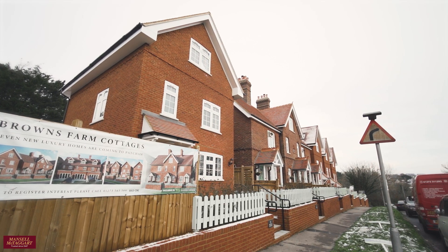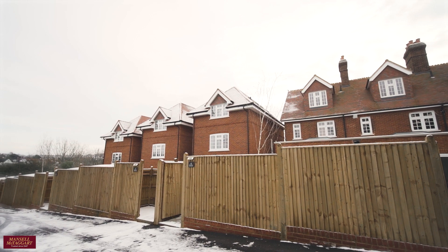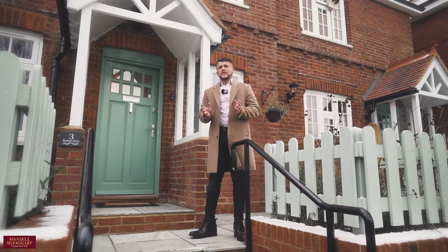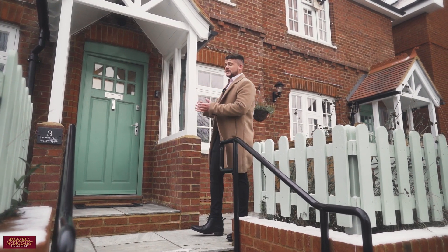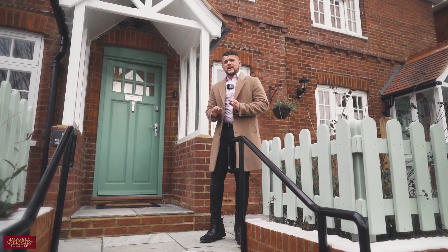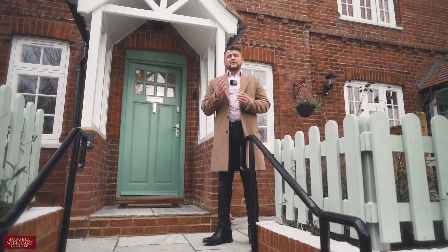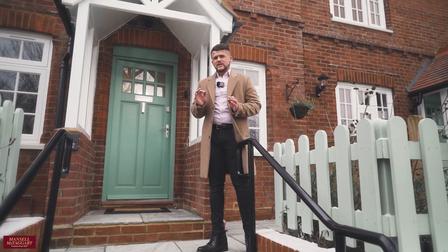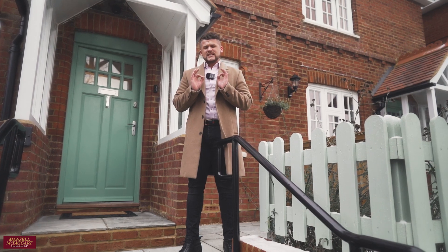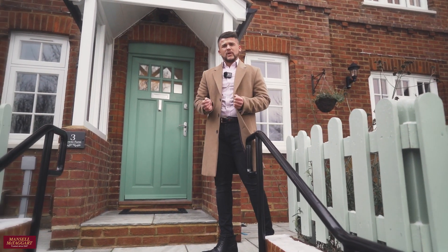Situated on the gateway of the South Downs National Park, Browns Farm is an exclusive development of just seven bespoke family homes, comprising three terrace cottages which were constructed in 1909 and have been beautifully restored to create an amazing luxury experience for modern day family living, and four brand new detached eco specification new builds that are just simply stunning. So let's head inside and have a really good look around all of the plots that we have on offer.